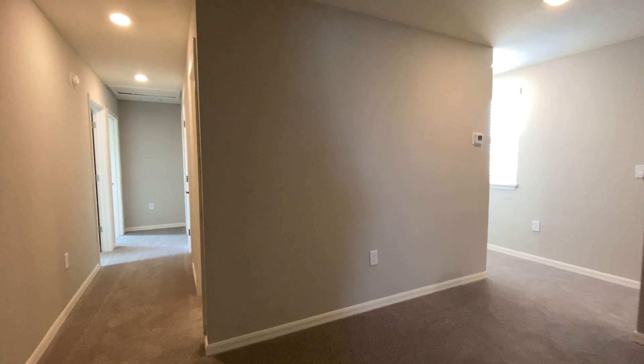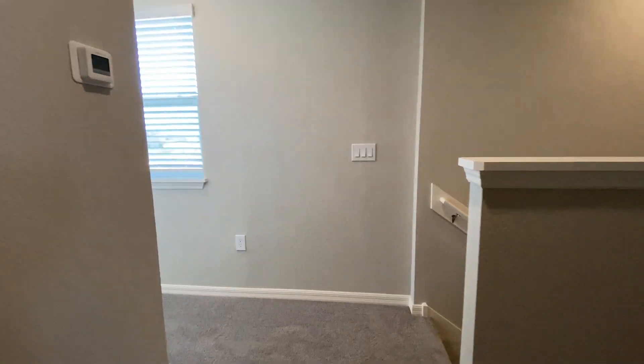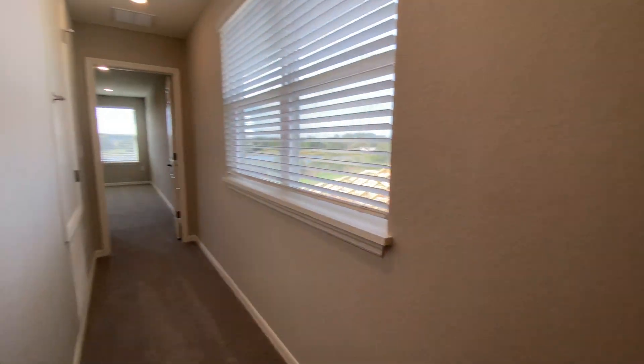This is the final bedroom — and there you have it. Five complete bedrooms upstairs in this beautiful community in Davenport, Florida. This brand new home with no rear-view neighbor is actually going for $428,000.